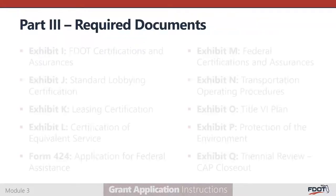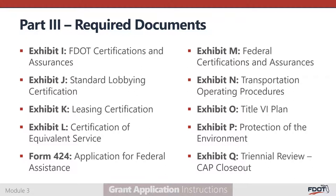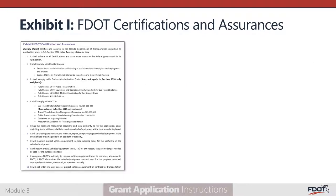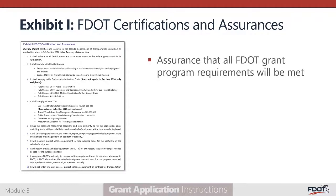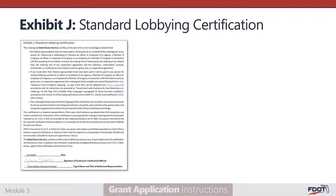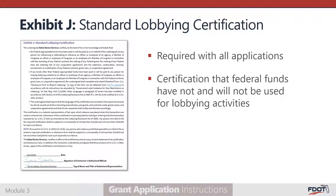Part 3 of the application contains 10 required documents used to assess your agency's managerial capability and make required assurances. Exhibit I, the FDOT Certification and Assurances, is required for all applicants and includes important insurance, maintenance, accident reporting, audit, and oversight review requirements. Exhibit J, the standard lobbying certification, is required for all applicants. It certifies that your agency has not and will not use federal funds for lobbying activities, and must be signed by your agency's authorized representative.